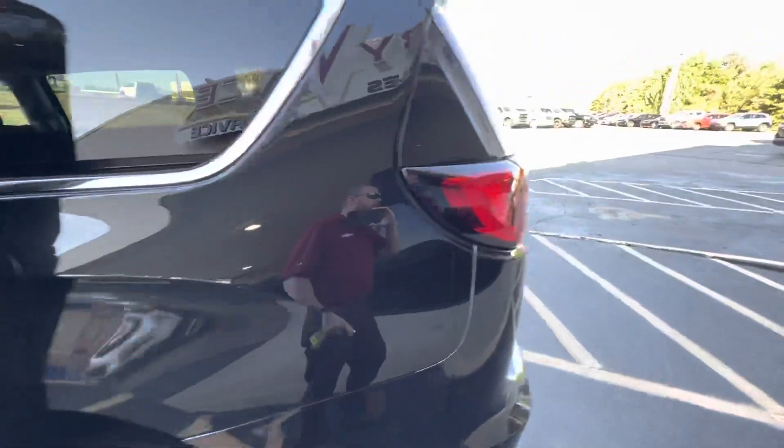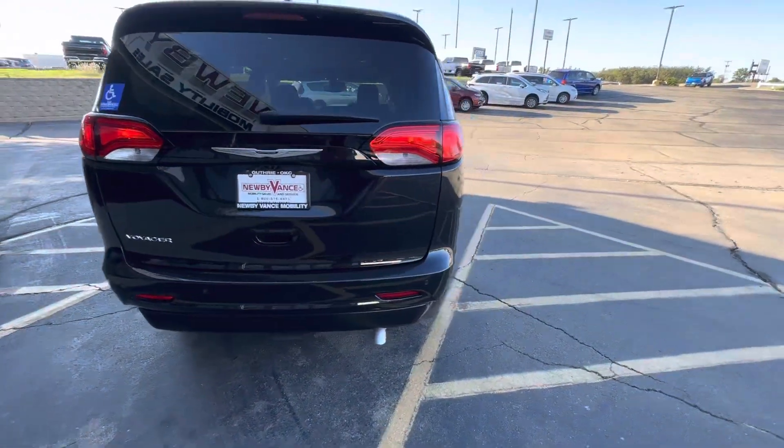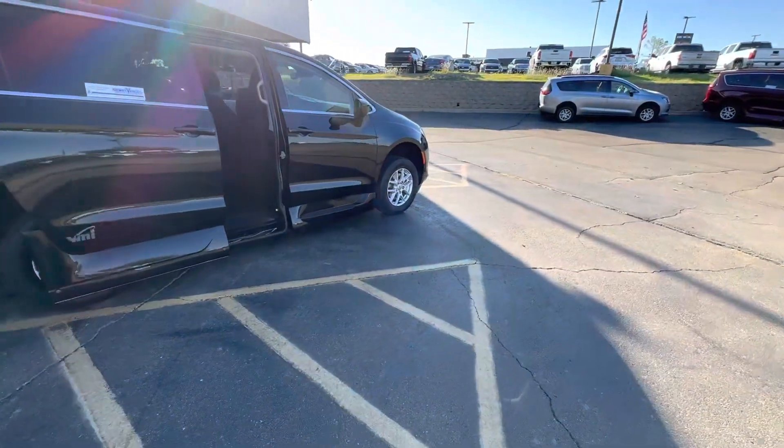This vehicle is currently located in Guthrie, but you definitely want to just check our availability. With a simple double click of your factory key fob, your door will open, the vehicle will begin to kneel, and your ramp will be deployed.